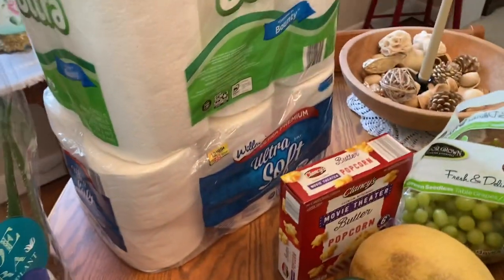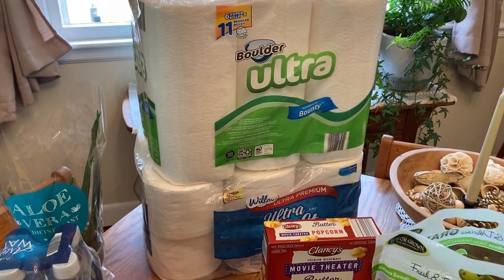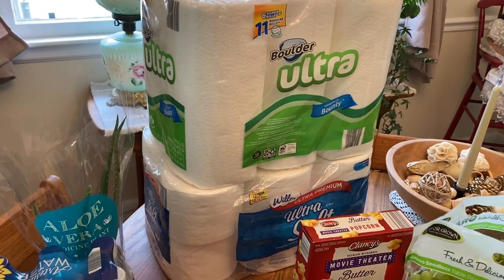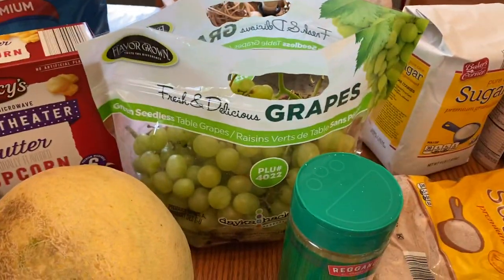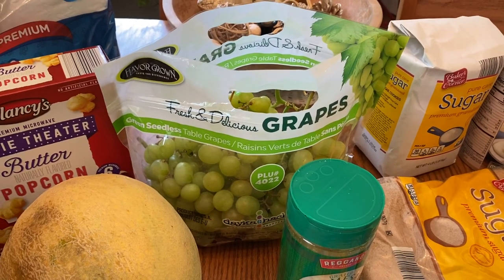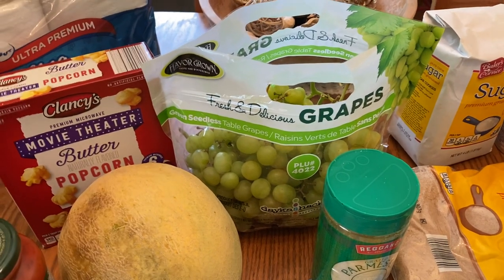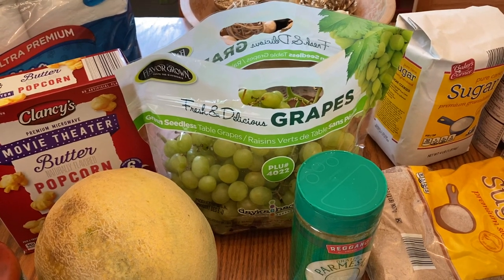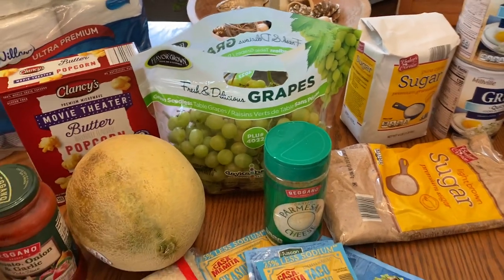I'm continuing to stock up on paper products. I really have plenty, but they're getting them in very regularly, and so I'm stocking for wintertime and also to bless my own large family — four grown kids and ten grandkids, so paper products will not be wasted. I got some buttered popcorn and some grapes. What I love to do with grapes is freeze them. Some people roll frozen grapes in sugar, but I don't because they're so sweet without it. I just rinse them, lay them flat in a container, freeze them, then eat them in front of the TV. Very refreshing — give it a try if you haven't.